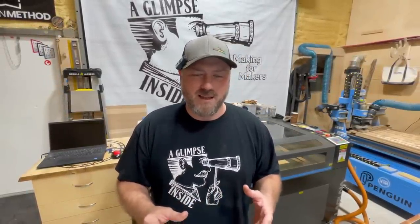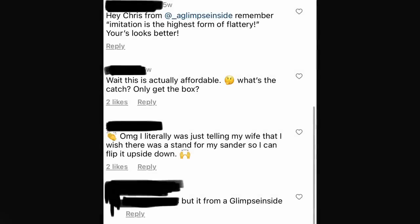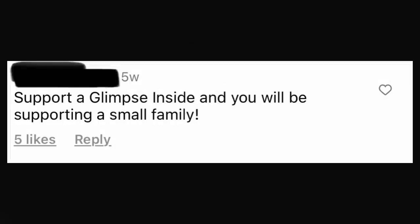I really am proud of my audience because they came to bat for me. On Instagram, on the Woodpecker's page where they were announcing this product, I've bleeped out some names because I don't have their consent. We got: 'Hey Chris from A Glimpse Inside, imitation is the highest form of flattery — yours looks better.' And then somebody said, 'Wait, this is actually affordable? What's the catch? Do you only get the box?' And then someone said, 'I literally just told my wife I wish there was a stand for my sander.' And then, 'Support A Glimpse Inside and you will be supporting a small family' — again, this is on the Woodpecker's page.